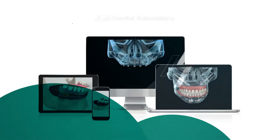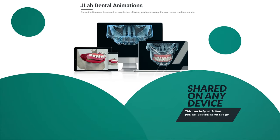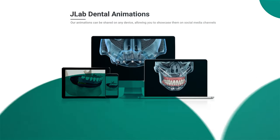In addition, our animations can be shared on any device, allowing you to showcase them on social media channels and mobile devices as you see fit. This can help with patient education on the go.